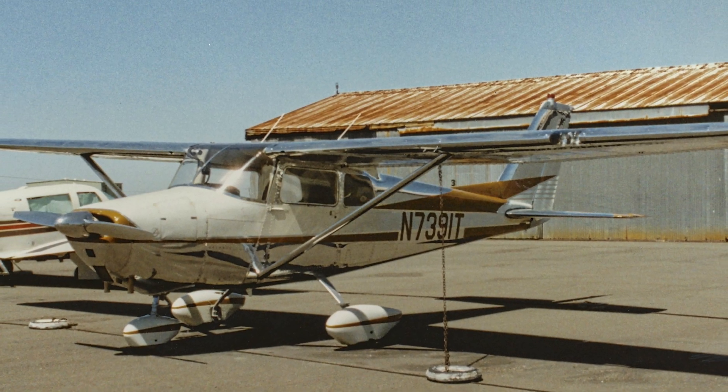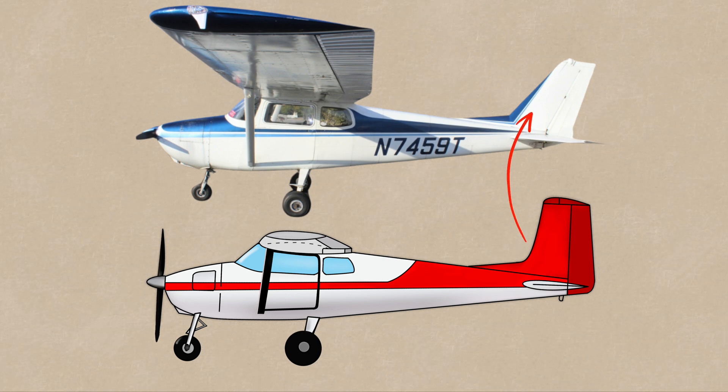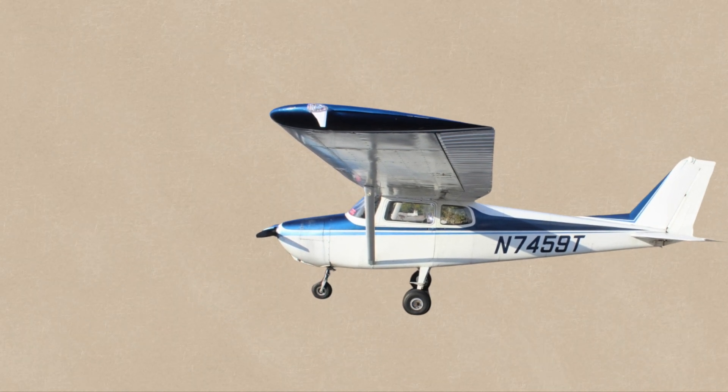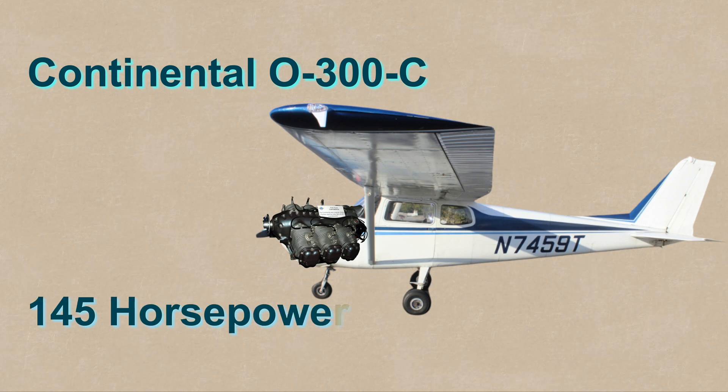Four years after Cessna first introduced the 172, it made its first update to the design called the 172A. The straight tail had been changed to a swept tail, and the engine had been updated to a Continental O-300C with the same 145 horsepower as the original design.